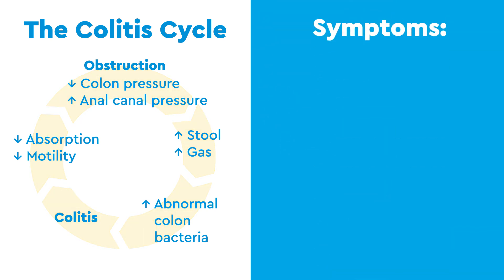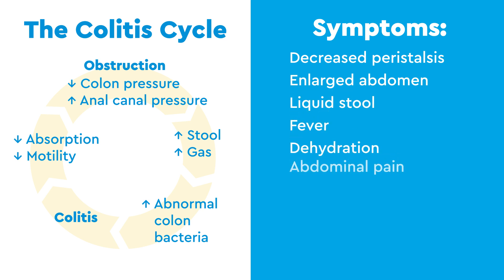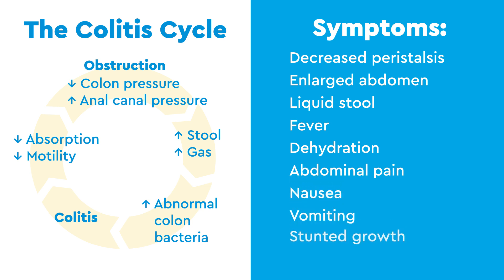Symptoms of this cycle include decreased peristalsis, an enlarged abdomen, liquid stool, fever, dehydration, abdominal pain, nausea, vomiting, and stunted growth.